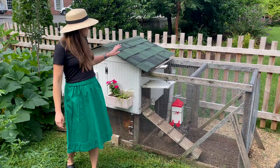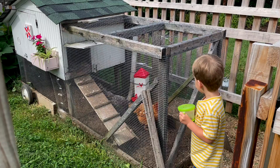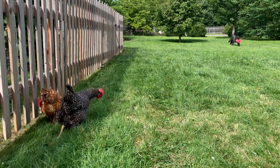My husband designed and built this coop, and he actually built it in our basement. Fun fact: anytime you're doing a project like that, make sure that it will fit through your basement door when you finish it. So we've got a coop door here we can open. This is where we clean the coop out and we collect eggs here. We've got two nesting boxes, but the chickens really like to use just one.